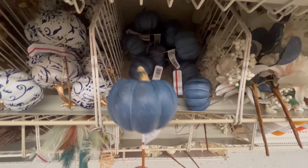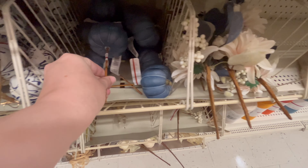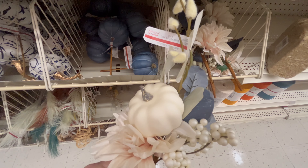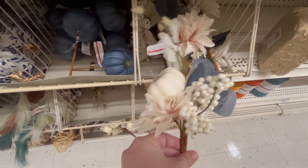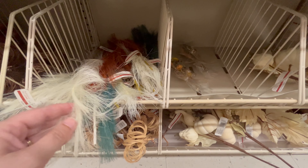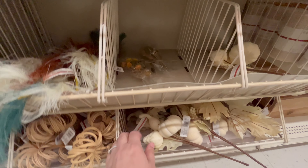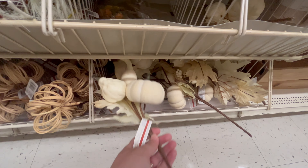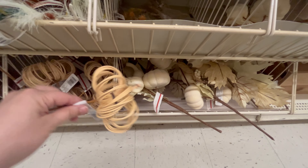I've seen a lot of basic blues but that one with the pattern is something fun and different. Here is that other leaf and pumpkin pick in the blue color. They also had other picks — different pumpkin ones for different arrangements — and this one with the little gourds was so cute. I also love these little wicker mini pumpkin picks.